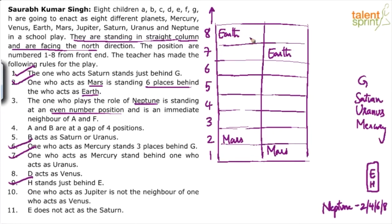Can G go for Earth? There's no condition preventing that. Let's assume G acts as Earth — placing G in position 8 with Earth. Then Saturn, Uranus, Mercury follow behind. With Earth at 8 and Mars at 2, the even positions 2 and 8 are taken. The only even position left for Neptune is 4.